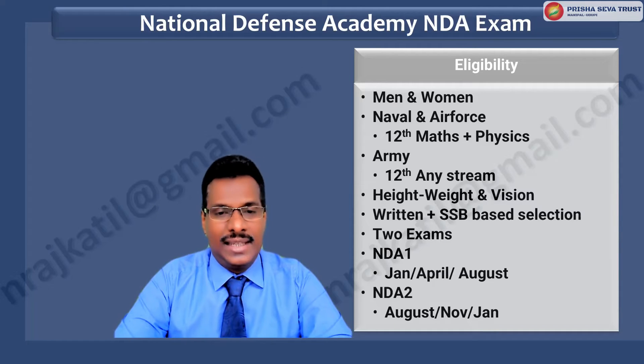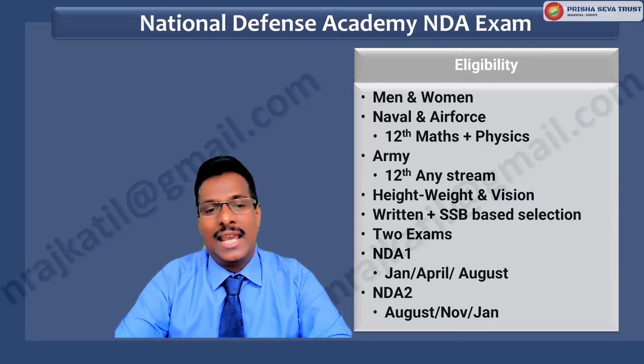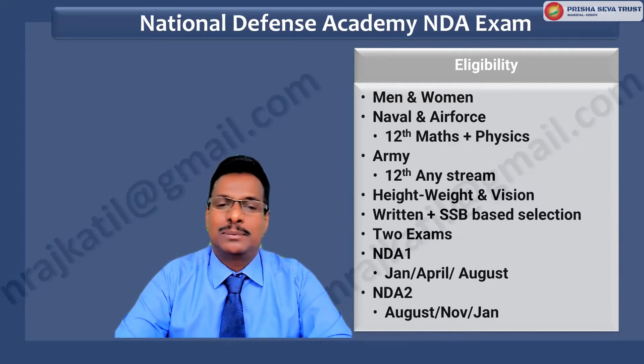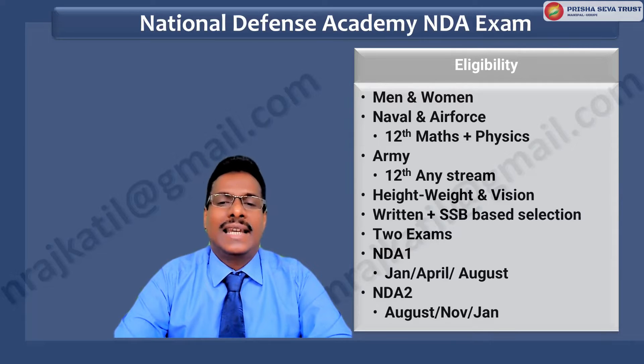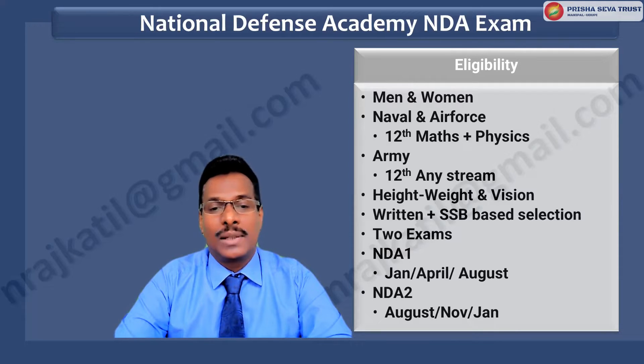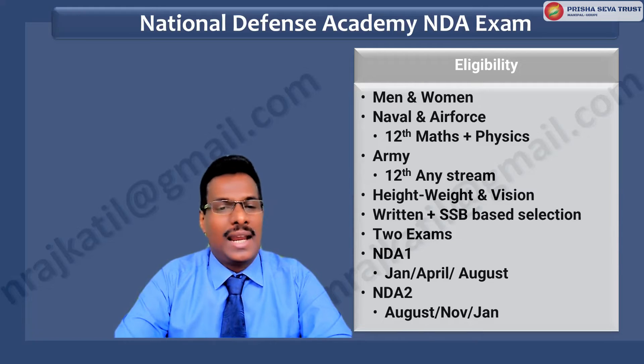Exams are held twice a year. The first notification is available in January, the exam is held in April, and the SSB process takes place in August. The second notification comes normally in August, the exam is held in November, and the SSB interview is in January.